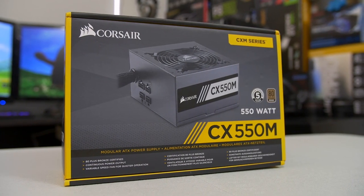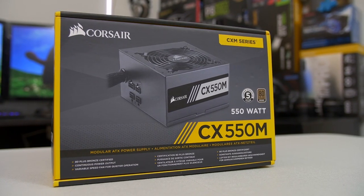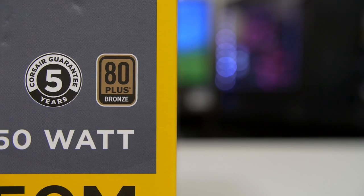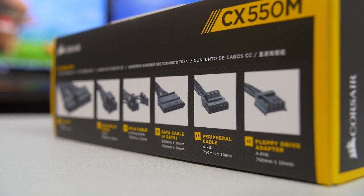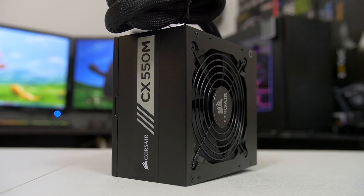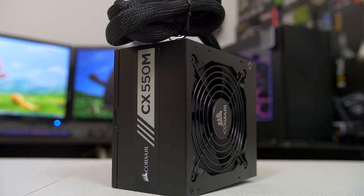Powering up our machine is the Corsair CX-550M. This unit comes at a killer price for what you get: 80-plus bronze certification, a partially modular design, and flat black cables. I also like having just over that 500-watt requirement for the GTX 1070 for peace of mind when overclocking.